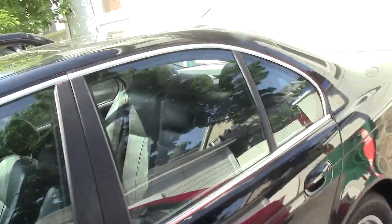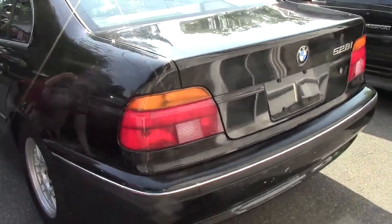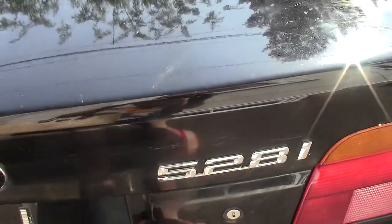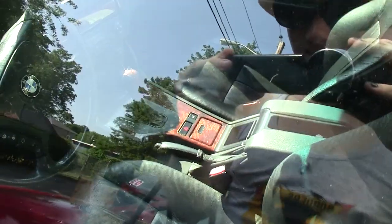Interior looks nice. Let's check out the back — no accidents in the back, nothing. I don't see dealer plates on it yet. This is a model 528i and it's a year 2000. Looks good inside, everything looks real clean, no tears on the seats — that's important to me. And I'll give the owner a ring and see if he'll come on outside and meet me.